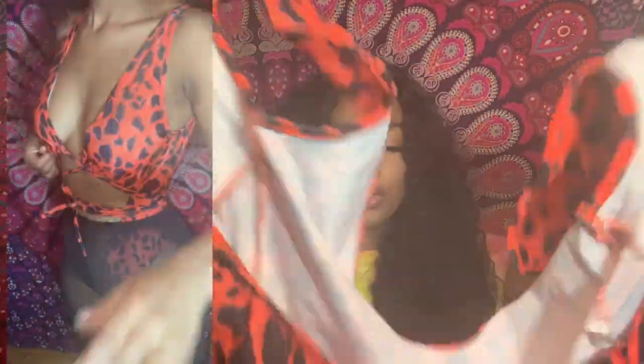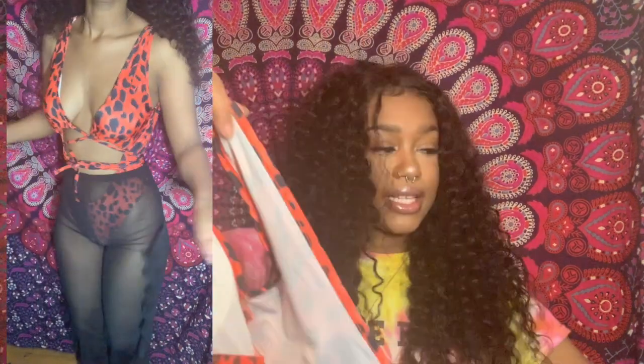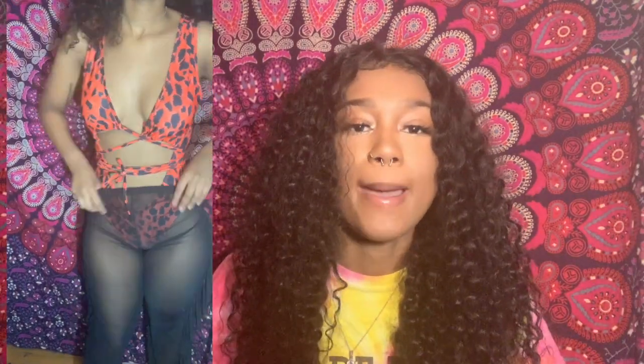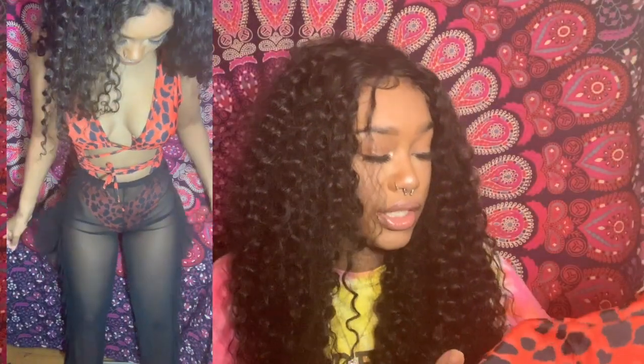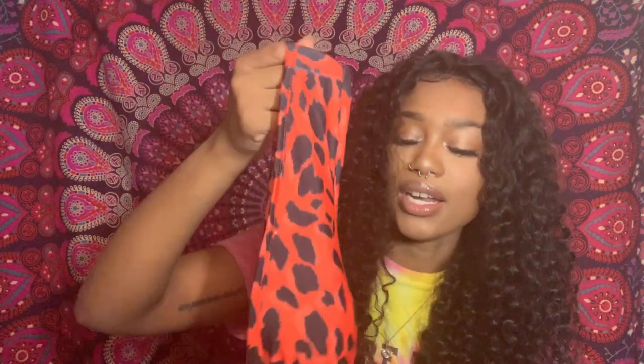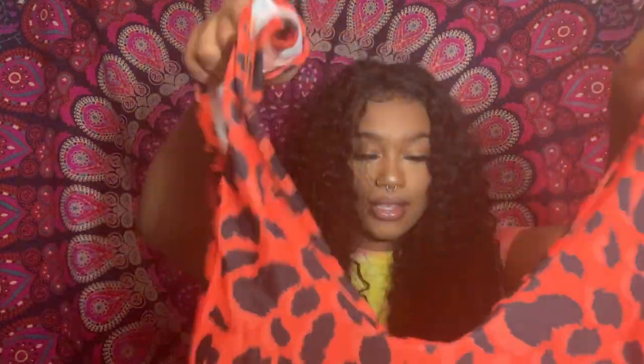On the website they said the swimsuit is red, but it's more of an orange to me. On camera it looks red, but in person it's like an orange — but it's still cute though. The cups were kind of ill-fitting; they were kind of rising up. I think it's supposed to give a little underboob, but I don't want underboob. It's not too thong-ish though, so yeah.